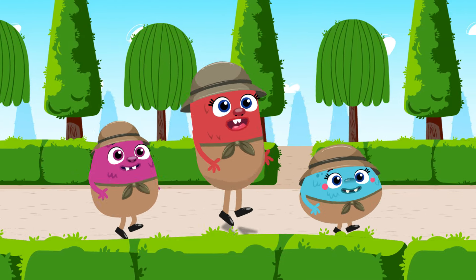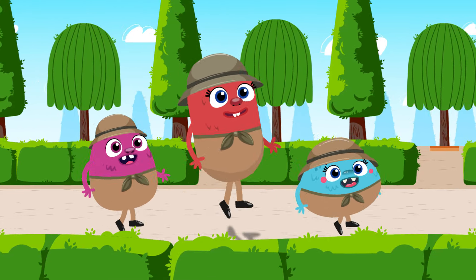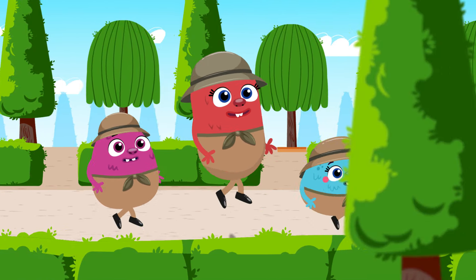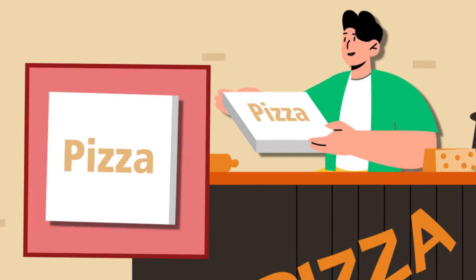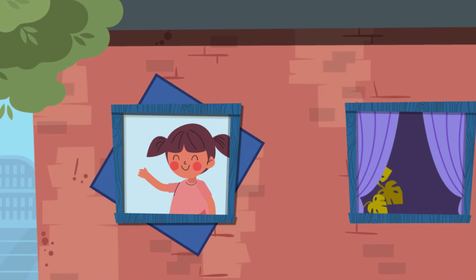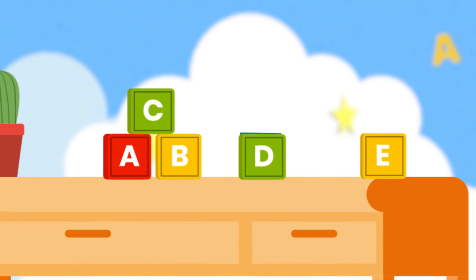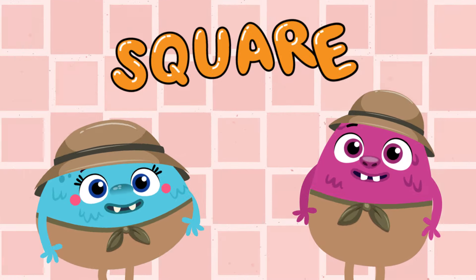Today we hunted squares, and what did we find? A pizza box, a window, a picture frame, a toy block. Squares! Yay!